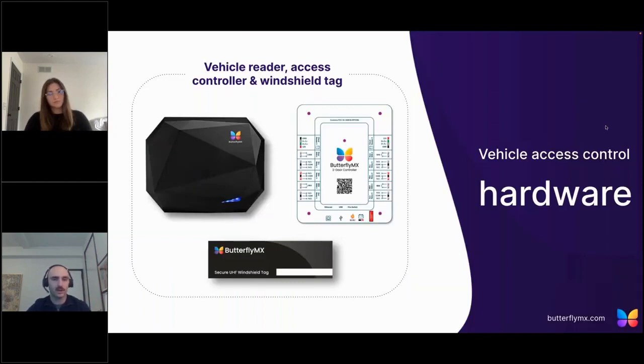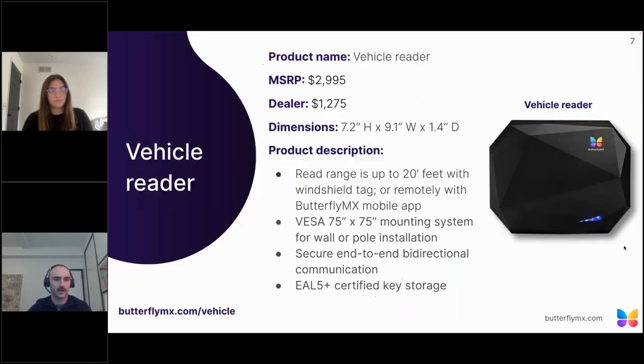Now that we know a little bit more about the advantages and value of our vehicle access control system, let's take a closer look at the hardware involved. There are three main components: the vehicle reader on the left, our access controller on the right, and our windshield tag on the bottom. We'll take a look at each one by one, starting with our vehicle reader.